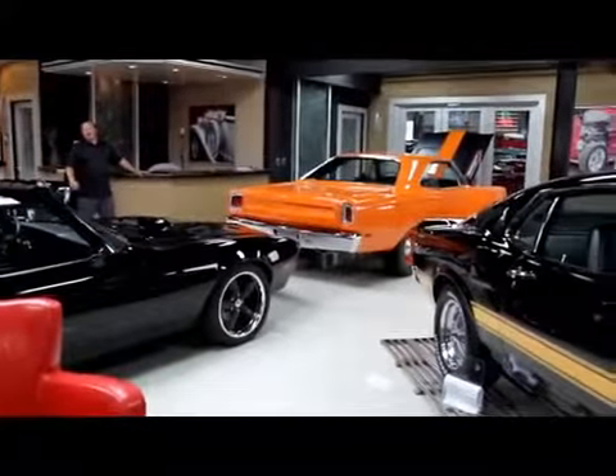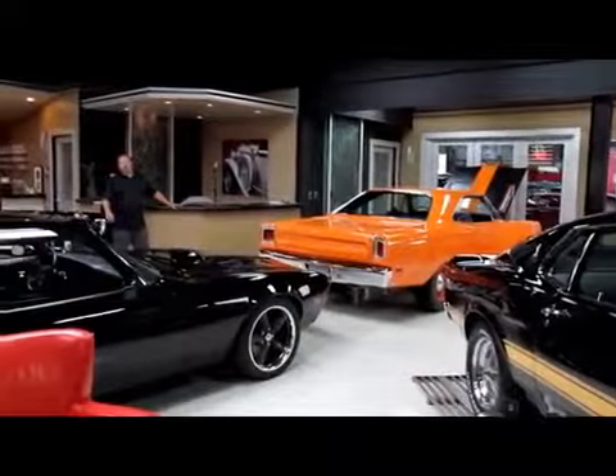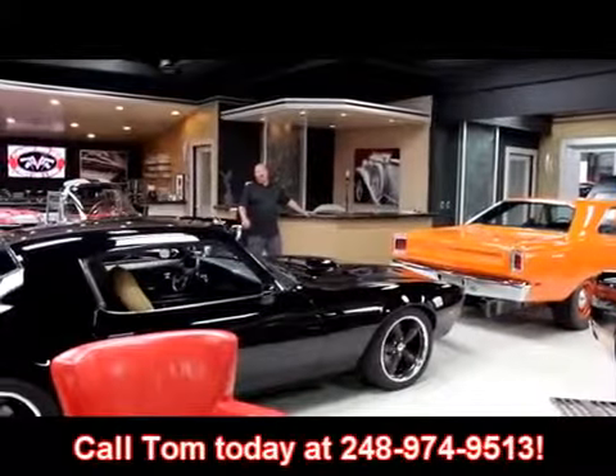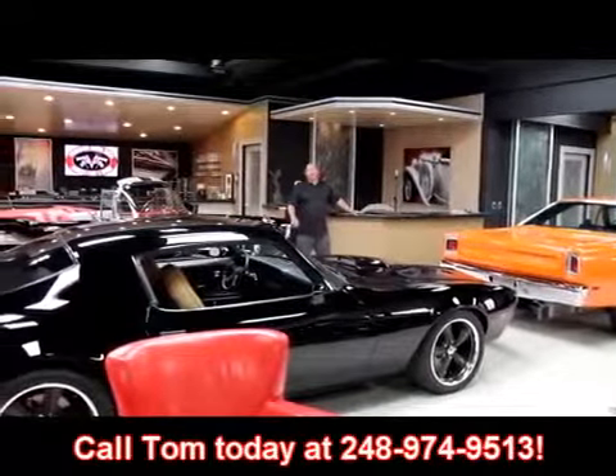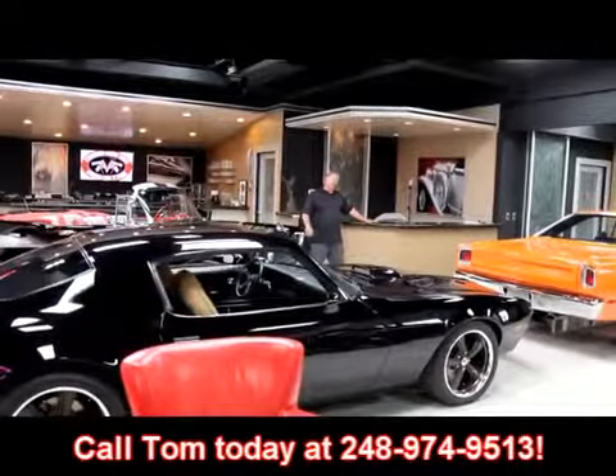If you'd like to come visit us, fly into Detroit Metro Airport — it's only about a 20-minute ride. Give us a call at 248-974-9513. We'll come down, we'll pick you up. Let's go check out the back showroom.